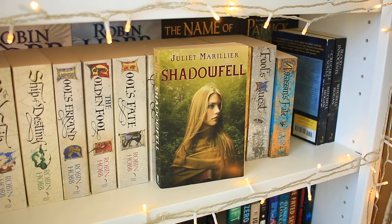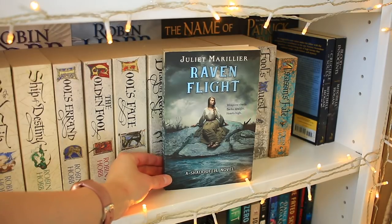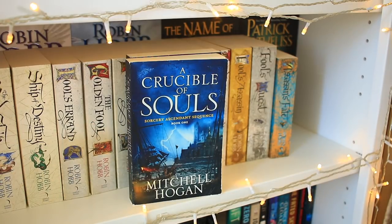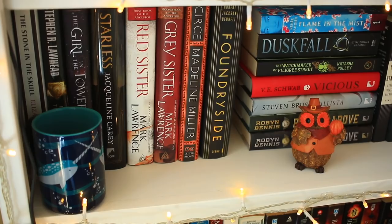Next up is a series by one of my other favorite authors, Juliette Marillier. Book one is Shadowfell, book two is Raven Flight, and book three is The Caller — a really fun fae fantasy story. And then the final books on here are two from the Sorcery Ascendant Sequence by Mitchell Hogan: book one Crucible of Souls and book two Blood of Innocence.